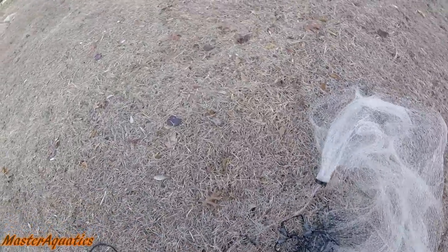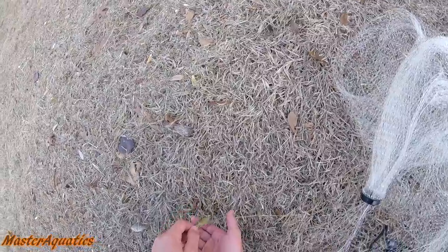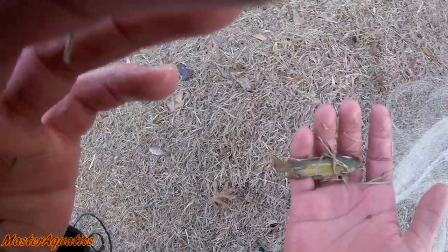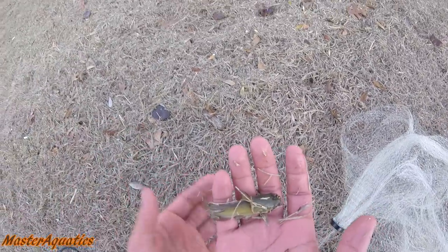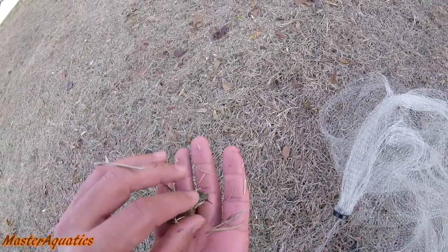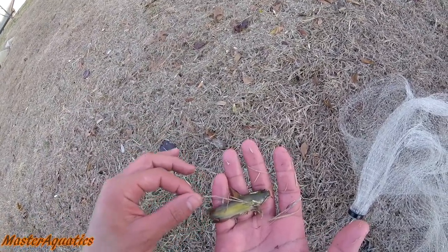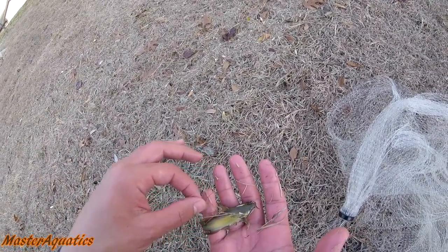Guys, check it out — I caught a baby catfish! Oh my god, I'm a little scared he might sting me though. I don't know if they can sting you or not, but I caught a baby catfish. I hope you guys can see this — he's so cute. This is amazing. I caught my first ever catfish!